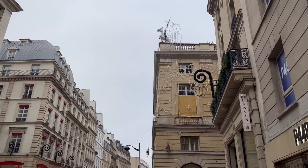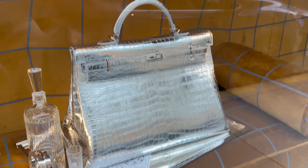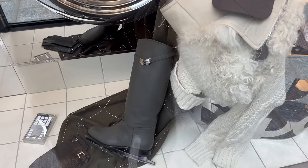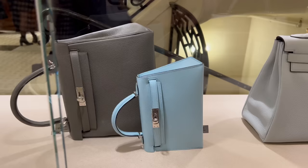Our next stop is Hermès, so let's go have a look at some of the beautiful bags they have on display. I spotted this in the window display and I had to show you — this metallic croc Kelly. Have you guys seen anything like it? Oh, look at the riding boots — they're like ice skating riding boots. Would you ice skate in those? I don't think they'd be very comfy.